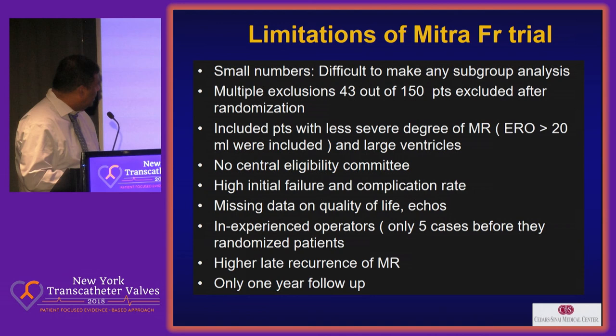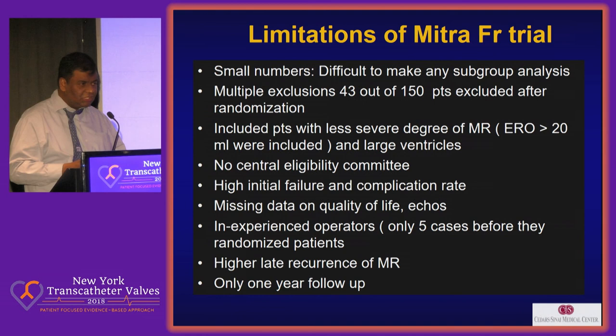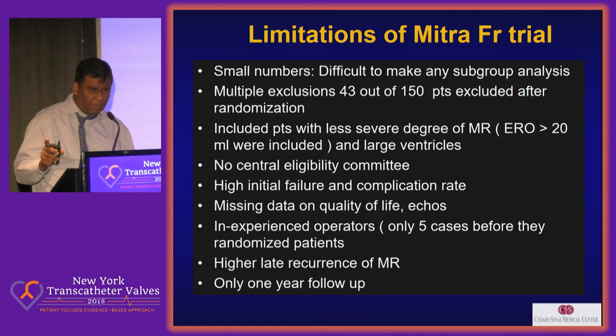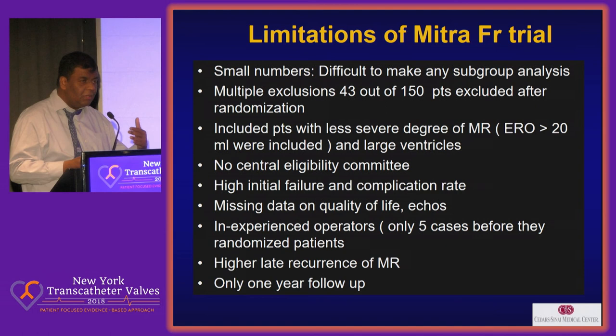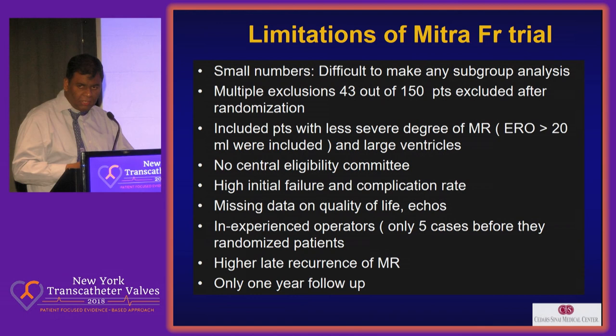The limitations of MitralFR are: small numbers, multiple exclusions after randomization, patients included with less severe degree of MR, no central eligibility committee — each hospital decided by itself. There was a high initial procedural failure rate, a lot of missing data on quality of life, and inexperienced operators — they only had five cases done before. There was also a high rate of recurrence of MR at one year, and it was only a one-year follow-up.